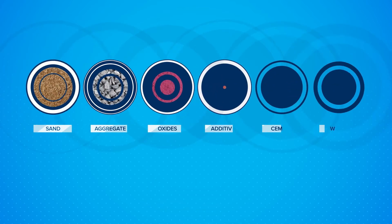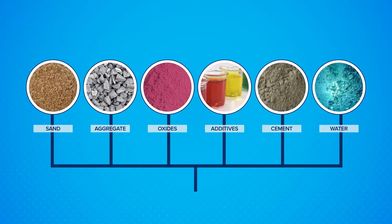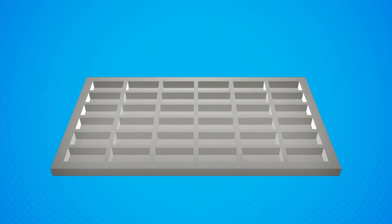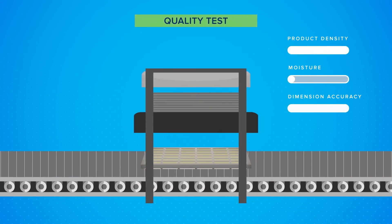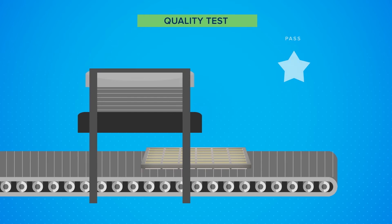Our materials are batched and combined in a high-intensity mixer, then fed into the heart of our plants — our forming machines — where they are formed into their final shape through immense vibration, pressure and moulds.